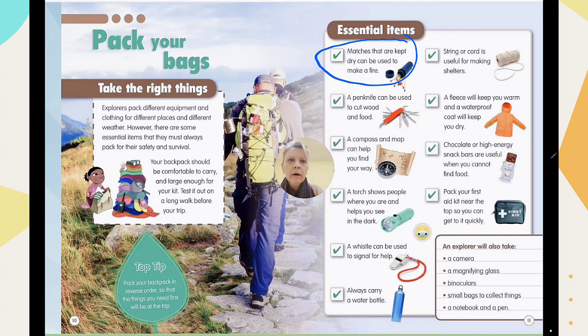Matches, kept dry, can be used to make a fire — because you need to prepare food, keep your body warm, and protect yourself from animals. That's why you need to make a fire, and what will help you? Of course, matches.